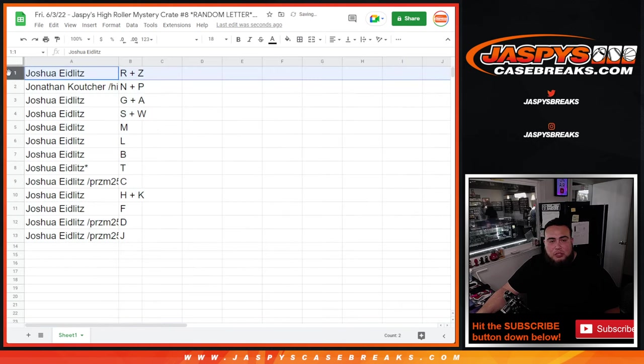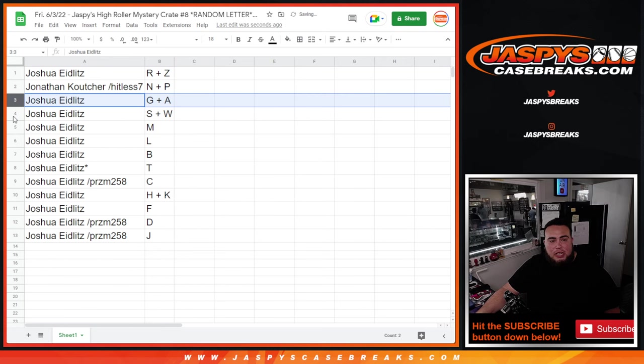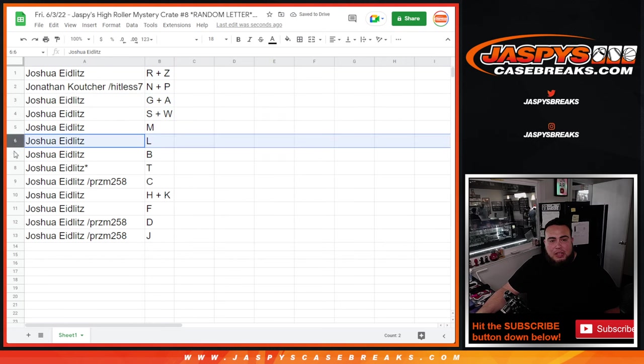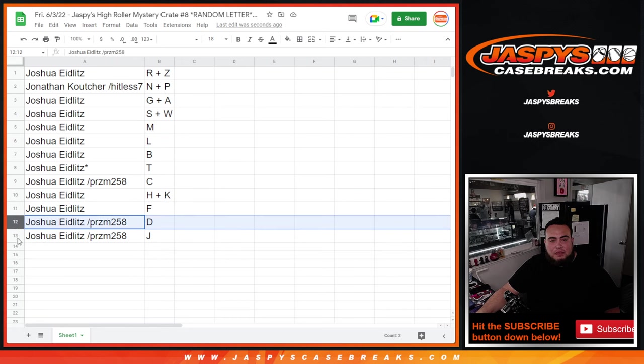Alright, so Joshua has RZ, Jonathan with MP, Joshua with GA, SW, M, L, B, T, C, H, K, F, D, J.